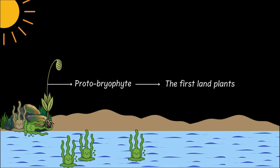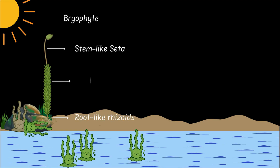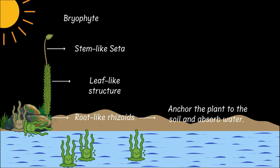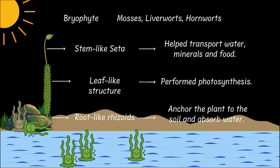With time, the protobryophytes evolved into bryophytes. The bryophytes had root-like, stem-like and leaf-like structures — not true roots, stems and leaves, but the basic layout. The root-like rhizoids helped anchor them to the soil and absorb water. The stem-like seta helped them transport food and water. And the leafy bits helped in photosynthesis. You can think of bryophytes as land tourists who haven't quite let go of the water yet. Examples of bryophytes would be mosses, liverworts and hornworts.